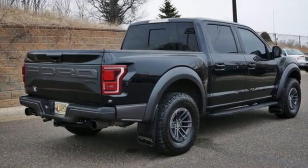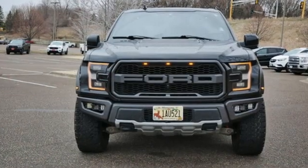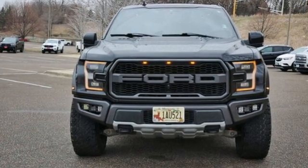Ford has won over millions of loyal customers with a wide range of value-driven vehicles. There's even more to see in person — take it for a test drive today.